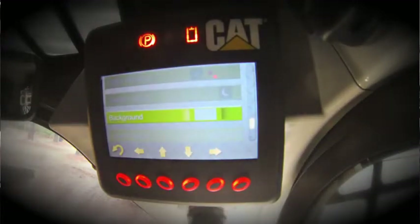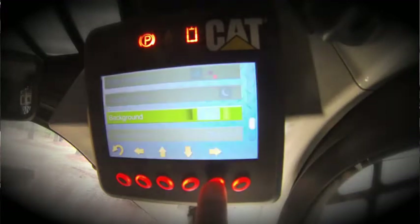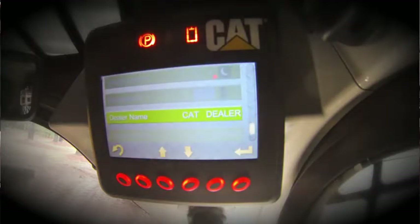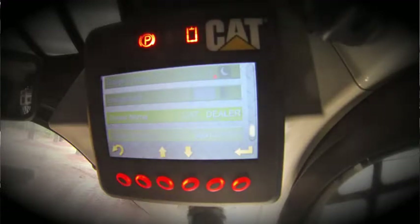Also configurable are the background colors: gray, black, blue-gray, or yellow. The last parameters are the dealer name and dealer phone number. These are configurable for anyone — it could be the CAT dealer, the customer, or anyone else. You can put your name or phone number into these fields and have them appear on the welcome screen, as we showed you earlier.